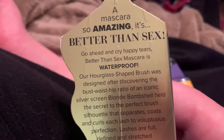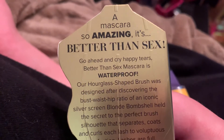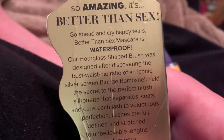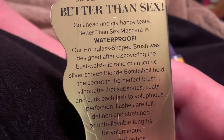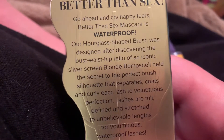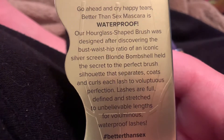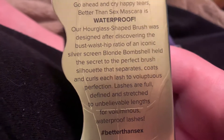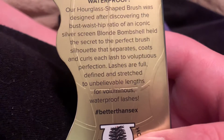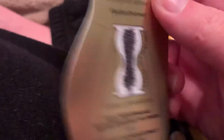You can find it at Walmart or wherever you shop in your country. 'A mascara so amazing it's better than sex — go ahead and cry happy tears. Better Than Sex mascara is waterproof. Our hourglass-shaped brush was designed after discovering the bust-waist-hip ratio of an iconic silver screen blonde bombshell held the secret to the perfect brush silhouette.' It coats and curls each lash to voluptuous perfection — lashes are full, defined, and stretched to unbelievable lengths for voluminous, waterproof lashes.